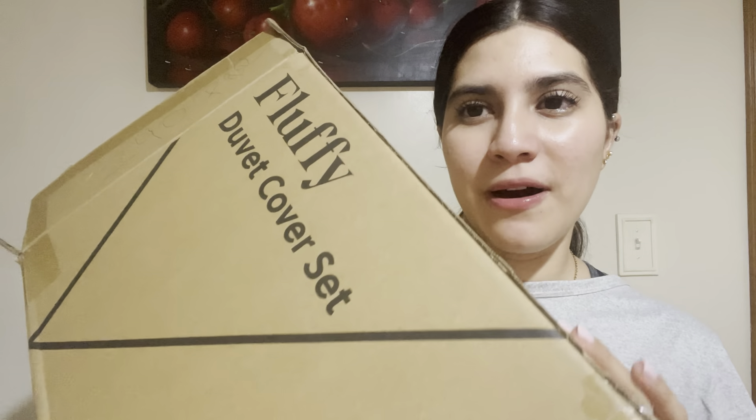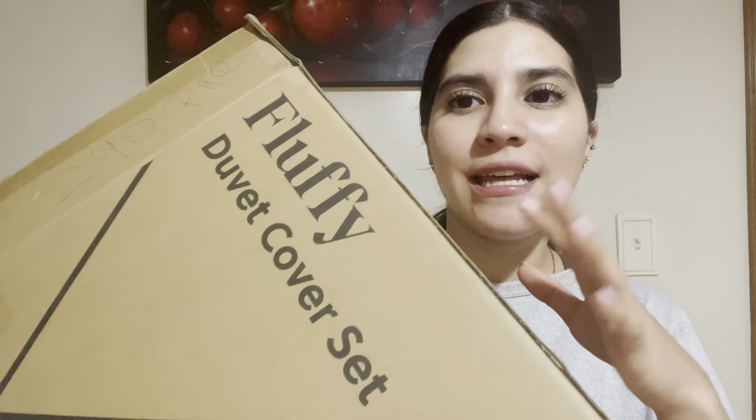Hello guys, today I'm very excited to show you this new product I received. As you can see, I'm already in my PJs, so I think I received it at the best moment. It's a duvet cover set — it's a really big box. I already opened it. I asked for it in a gray color, and I'm going to show it to you and then try to put it on my bed.